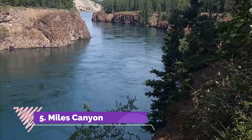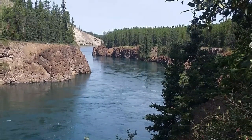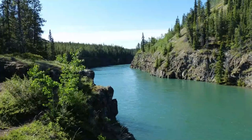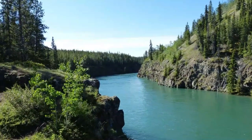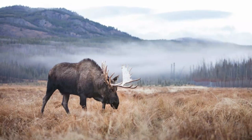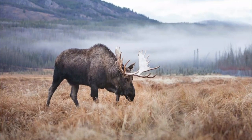Number five: Miles Canyon. Just minutes from downtown Whitehorse is the beautiful Miles Canyon. This spectacular setting showcases the Yukon River with its steep banks and rushing waters. Along with a lookout point on the road in from the highway, there is also a suspension bridge from the main parking area to the other side of the river, where you can enjoy a variety of hikes. The bridge itself was built in 1922 and is a thrill in itself, even if you choose not to hike the area.